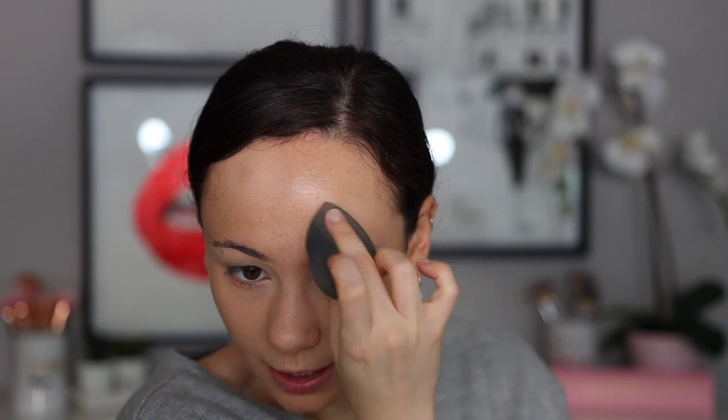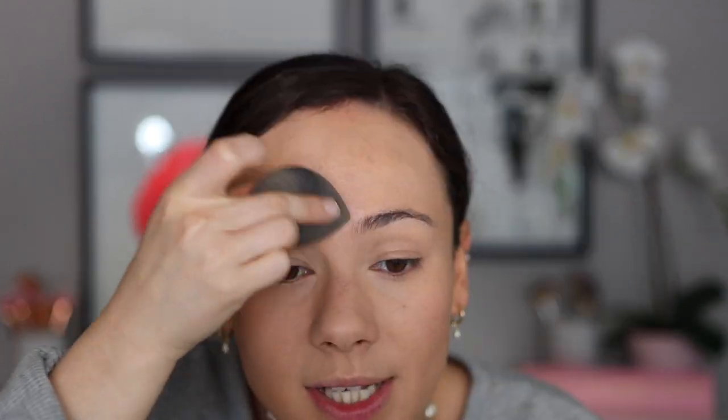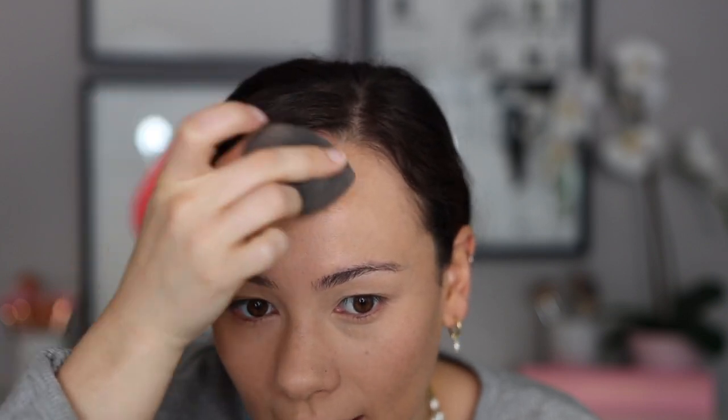I've never tried Lila B before — I'm new to Lila B. I have a few other things that I'm going to try from them. I'm liking the way that this is applying with a sponge, and it's doing well as a spot concealer too. I really, really like this concealer so far. Obviously I have to continue playing with it and see how this wears, but so far I'm really liking how this is looking.